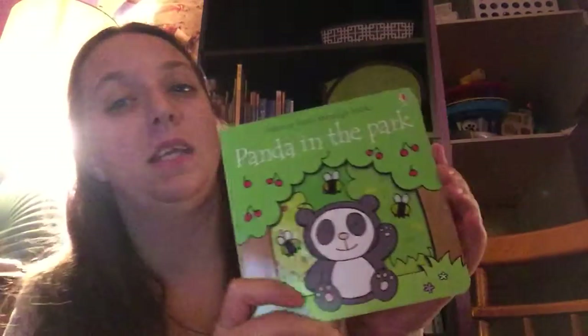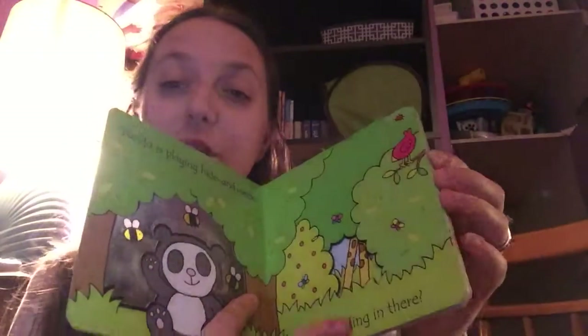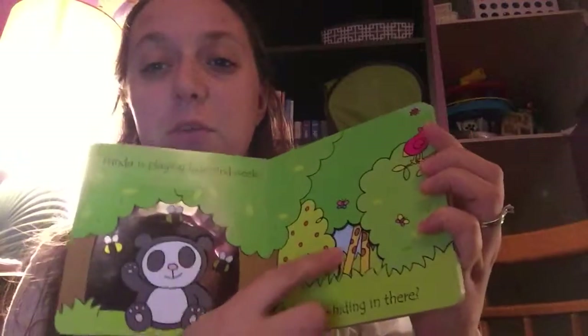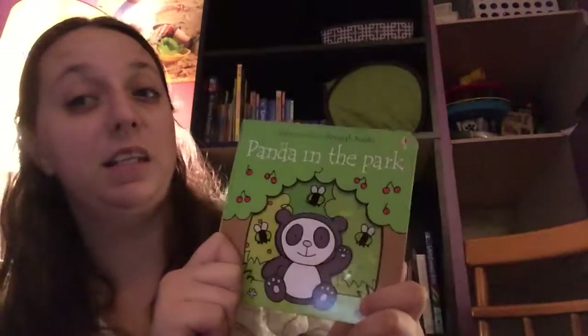Our first book is Panda in the Park. It's this cute little story about a panda who's playing hide and seek with all of his friends. Every little page has a different window to find different animals. Yes, this is Panda in the Park — it's one of our look-through books.